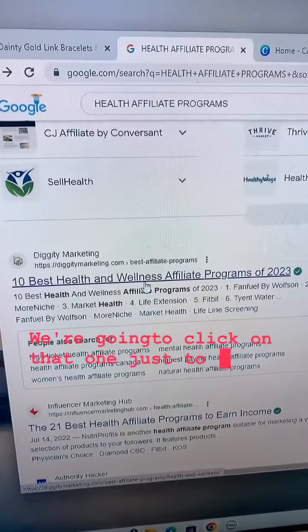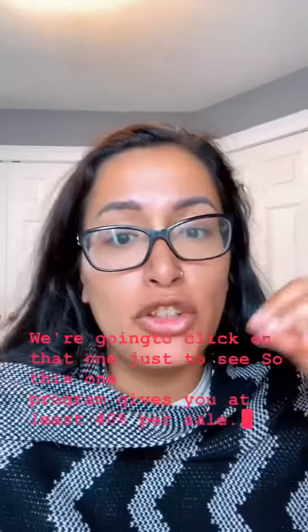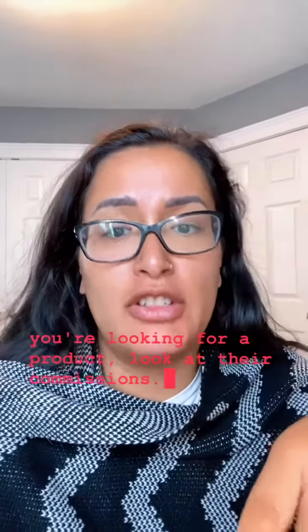This one program gives you at least 40% per sale. When you're looking for a product, look at their commissions: are there any subscriptions, are there any upsells, are there any high-ticket products?